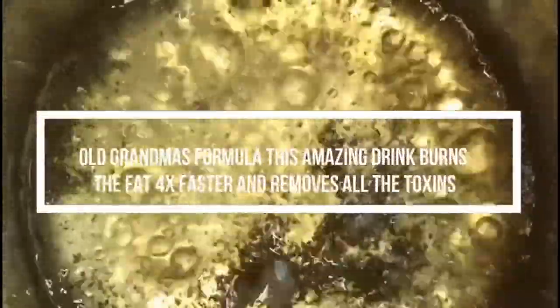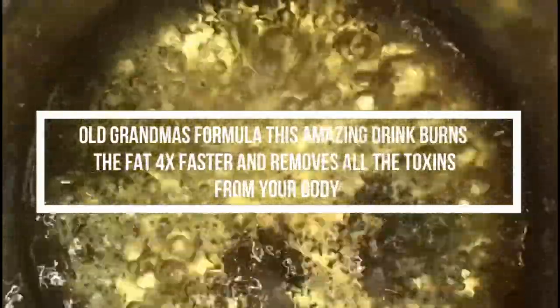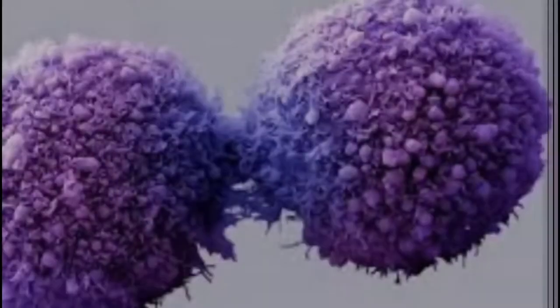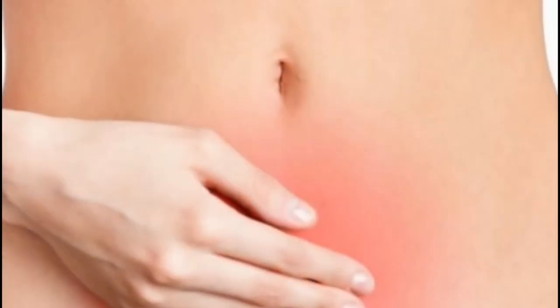Today we are going to share old grandma's formula. This amazing drink burns the fat 4x faster and removes all the toxins from your body. This drink will burn fat in your stomach much faster. At the same time it will protect you from cancer and remove all the toxins from your body.